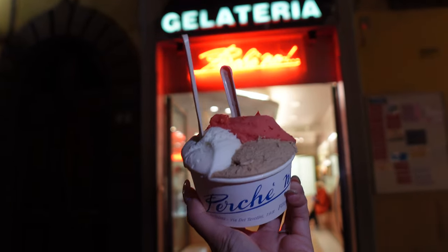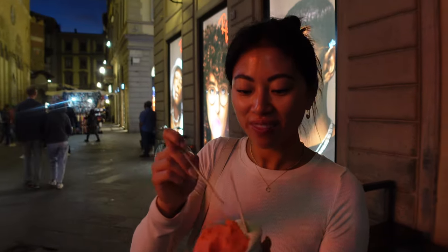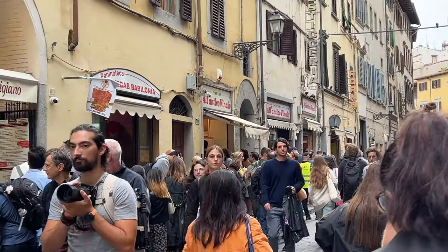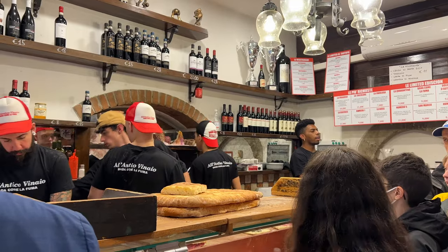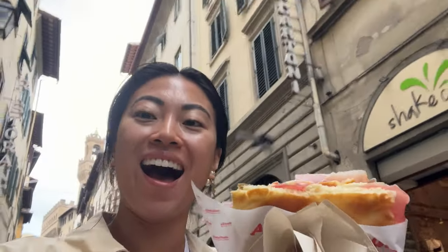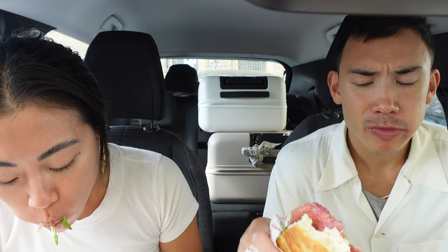Our gelato test flavors were yogurt, stracciatella, and mango — the yogurt and stracciatella were incredible, and lemon is always a great one too. A famous sandwich place we went to twice was Al Antico Vinal — a famous sandwich shop with around 130,000 Instagram followers. The sandwiches are huge, bigger than the size of our heads. You have to try the truffle ones — incredible flavor, great for a quick lunch. They have three locations on the same street; all have crazy lines but they move fast.